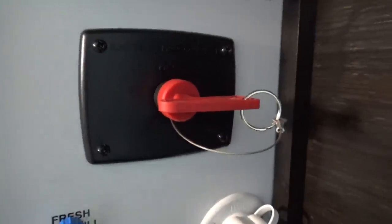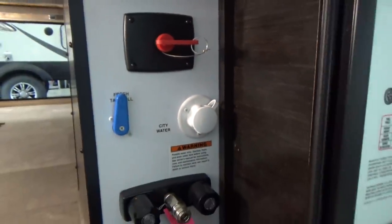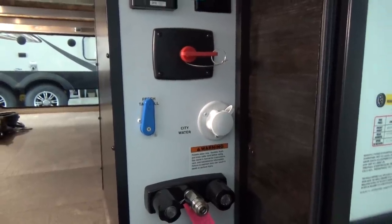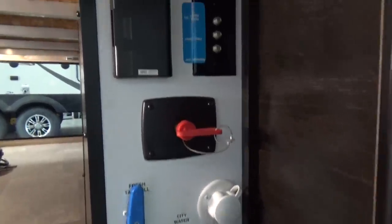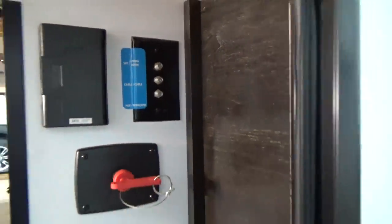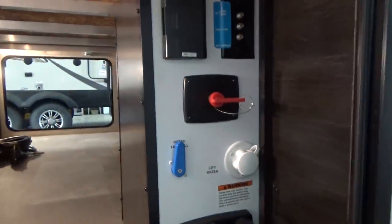There's a battery disconnect switch, which is real nice — you can kill the power right at the batteries so you don't get the little green LED light on your carbon monoxide detector draining your batteries. You have the 110 hookup in the pass-through storage compartment, and all your coax cable connections if you want to run a satellite dish and whatnot.